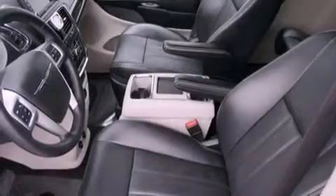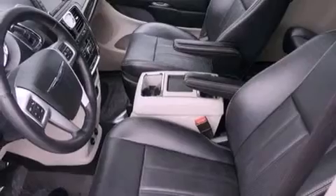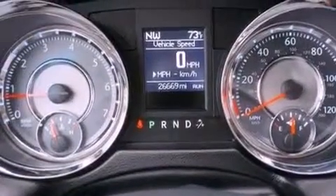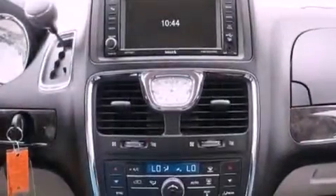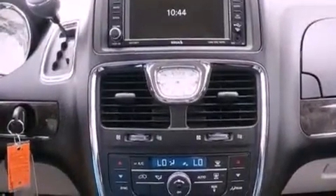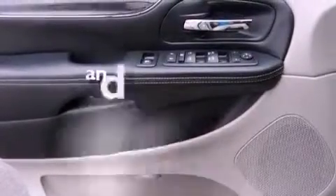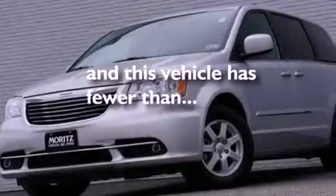Adjustable driver pedals, a multi-function display, a power rear lift tailgate, leather seats, an engine immobilizer theft deterrent system, an illuminated driver's side vanity mirror, 12-volt power outlets, an anti-lock braking system, air conditioning, and this vehicle has less than 27,000 miles.